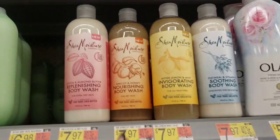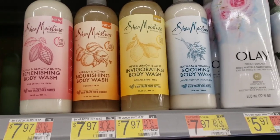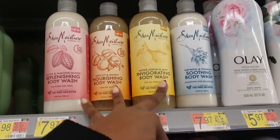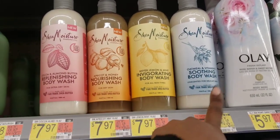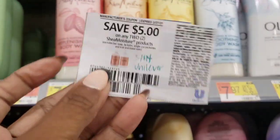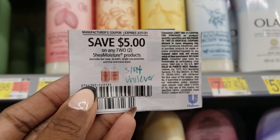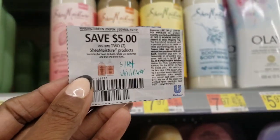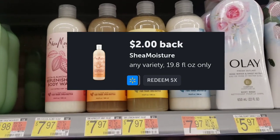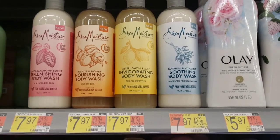There are two ShopKick scans you can get on the app — one for these two fragrances here and the other for these two fragrances here, so make sure you scan the right ones. We're going to use this $5 off of two Shea Moisture products from the 3/14 Unilever. Plus we're going to scan them on Ibotta for a $2 rebate two times over, so that's going to get $4 back. After it's all said and done, it's going to be free — actually, I think a small moneymaker.